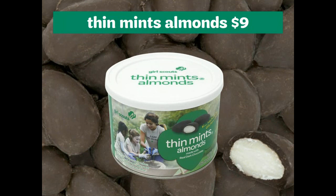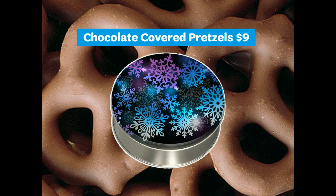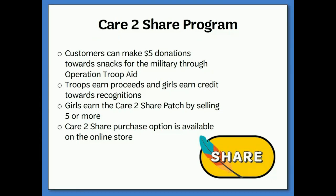This year, we are offering a brand-new nut item: Thin Mint Almonds, which sell for $9. This year's Girl Scout tin features a vintage Girl Scout uniform and is filled with melt-in-your-mouth mint treasures. The new holiday tin features snowflakes and has chocolate-covered pretzels inside — it will make a great holiday gift. For customers watching their calories, they can opt to donate a $5 nut item to the men and women in our military. The council ships military items directly at the end of the sale. If a Girl Scout sells five or more, she will earn the Care to Share patch.